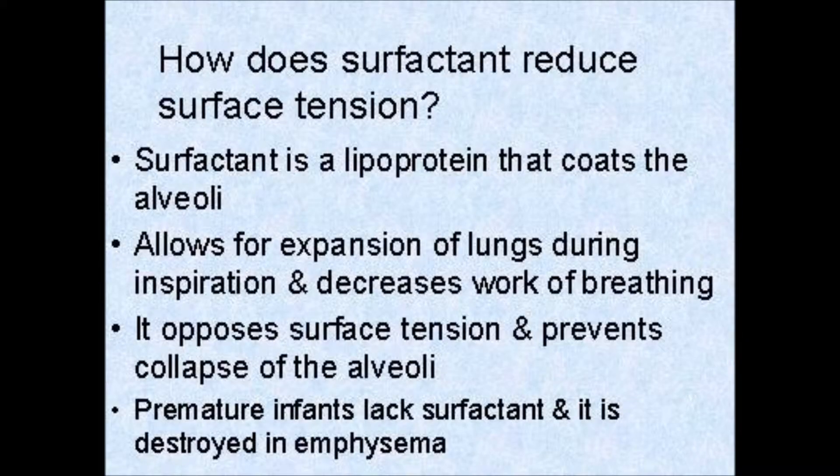Hi, and welcome to RapidRT Review. Today we're going to be talking about surfactant drugs. Last time we talked about what surfactant is and how it helps the lung, and today we're going to talk about when to use surfactant as a drug for a neonate, or maybe any patient where surfactant is indicated.